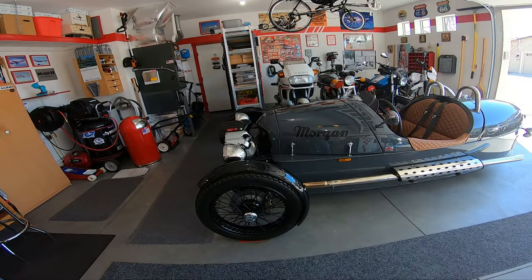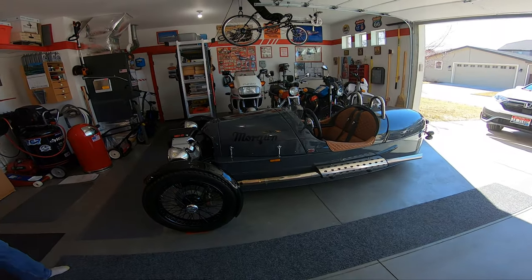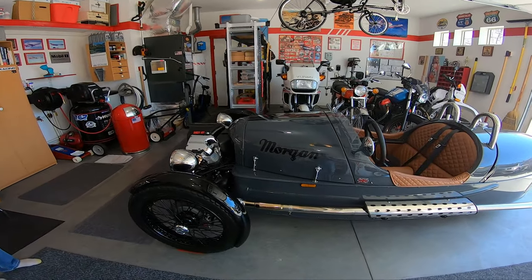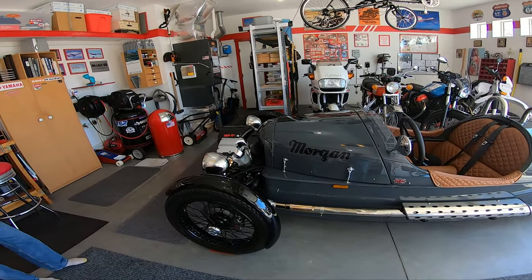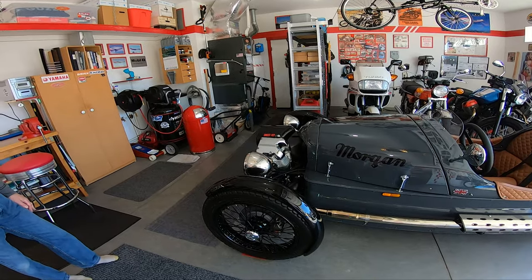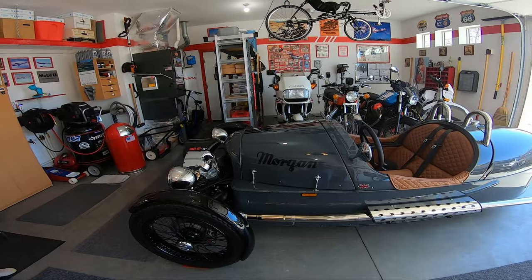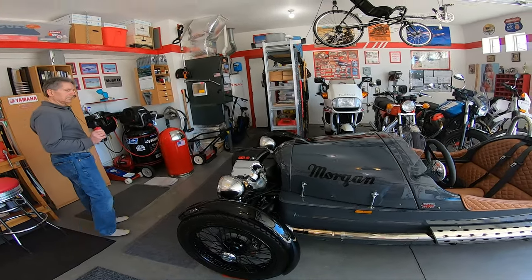We're out here to get a little better picture. We got the garage door open so we can see Roy's Morgan. Back in — I guess it's almost July or August, right after you got the car — we did a little thing on it and a lot of you have tuned in and watched that. So I thought we'd bring you a little update here.